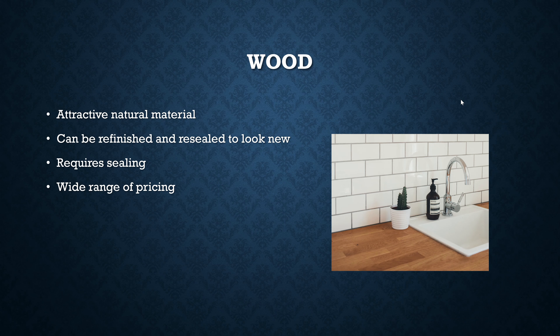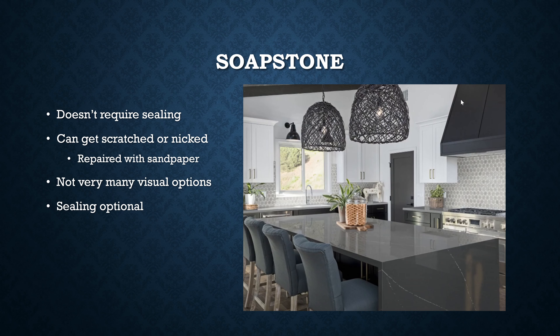Wood countertops are not going to be soft woods like you'd use in carpentry. These are hardwoods — you can see mahogany, oak, walnut, all kinds of hardwoods as your countertops. Because wood is a natural porous material, you do have to seal it, which will keep staining from being a big problem. One of the nice things about a wood countertop is that it can be refinished and resealed. If you do something awful to it, you can take everything off, sand the whole thing down, refinish it, and it should look pretty close to brand new. Because of the wide range of wood types and shapes, this has a pretty wide range of pricing — it can be really expensive or quite reasonable.